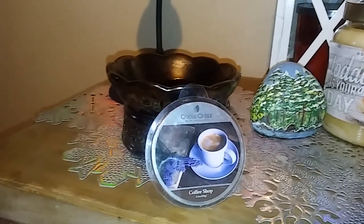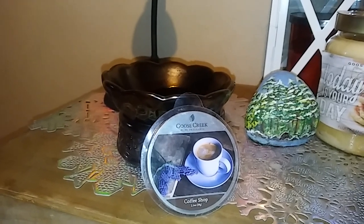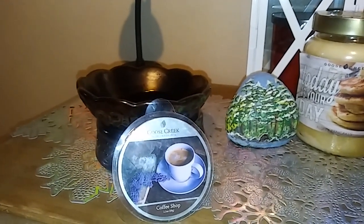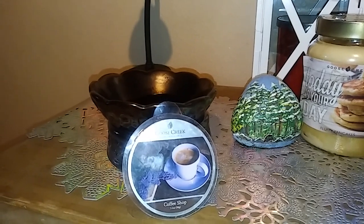Hi everybody, welcome back to my channel. It's Lori Candelover here, going to do another Goose Creek Candle Review, and today I'm going to do Coffee Shop. I've had this one melting for about an hour or so, and the notes are Roasting Coffee Beans, Warm Molten Mocha, and Hazelnut Milk.